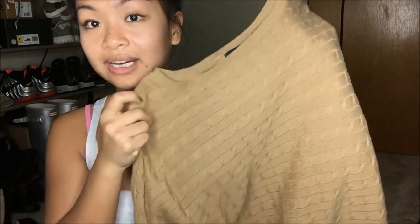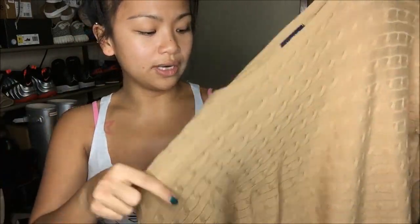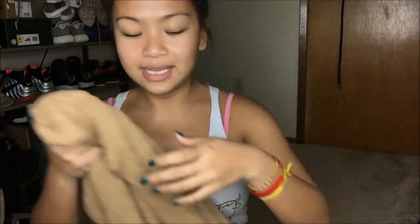The next thing I have is Lands' End in medium. It is a sweater, and the pattern is something I don't already have. I really like this color — the nudes color I'm drawn towards more now. It's more basic besides the pattern, so that's really a steal.